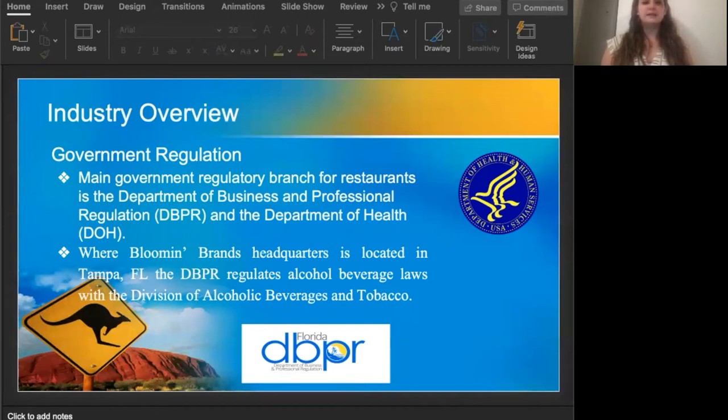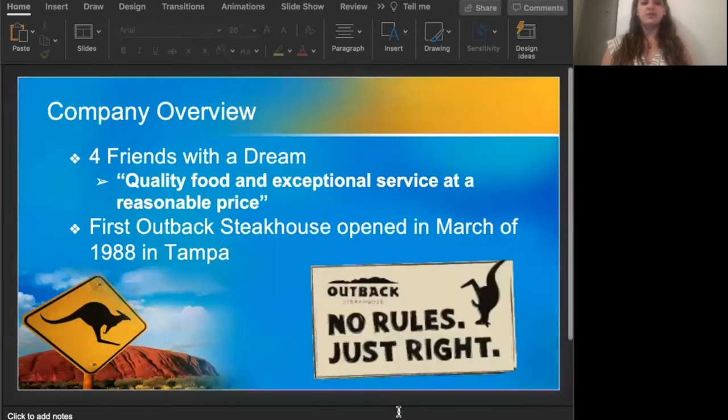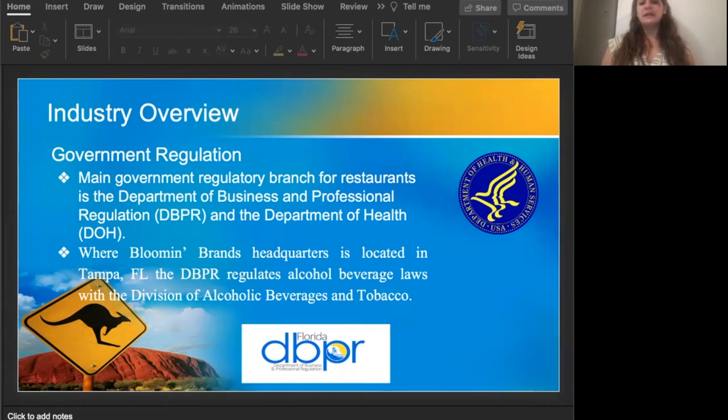Where Bloomin' Brands' headquarters is located in Tampa, Florida, the DBPR regulates alcohol beverage laws with the Division of Alcoholic Beverages. Bloomin' Brands needs a special restaurant SRX license, the requirements for which are that beer, wine, and liquor sales are in connection with the restaurant itself, consumption can only be on-premises, and there are requirements for a certain number of seats and square footage as well.